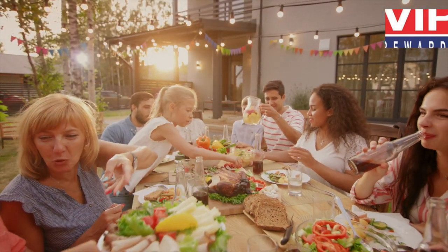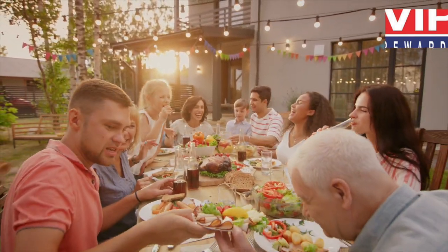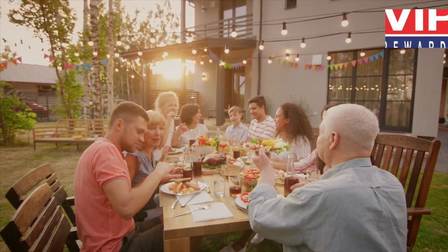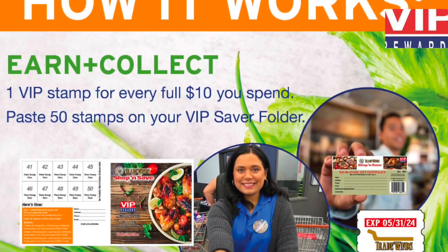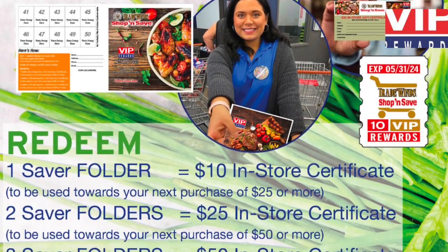Exciting things are happening at Tradewinds Shop and Save this spring. We are always looking for ways to reward your loyalty, which is why we are happy to introduce VIP Rewards from March 3rd through May 31st, 2024. Here's how it works.